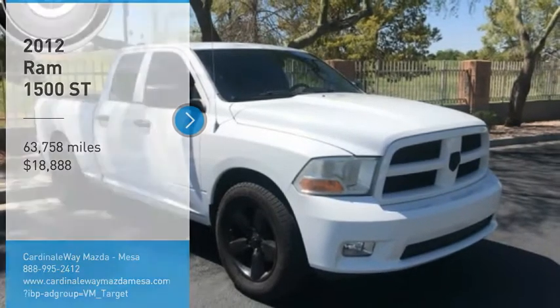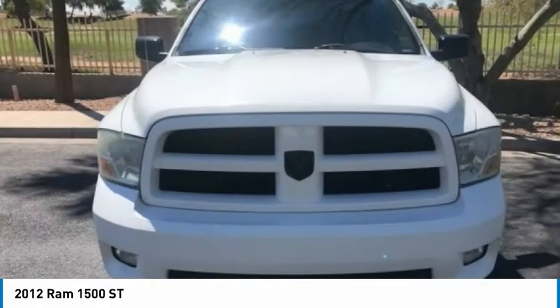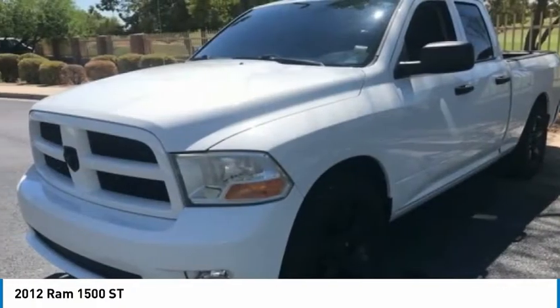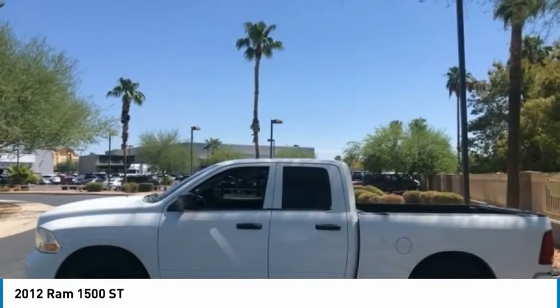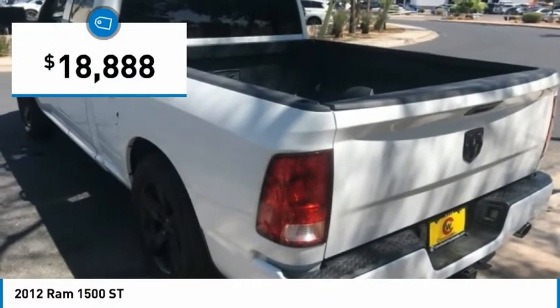We are pleased to show you the 2012 Ram 1500. The Ram 1500 went against the Chevrolet Silverado, Ford F-150, and Toyota Tundra, which are all excellent trucks in their own right. The Ram took home the prize for its well-rounded strengths and is priced below $20,000.